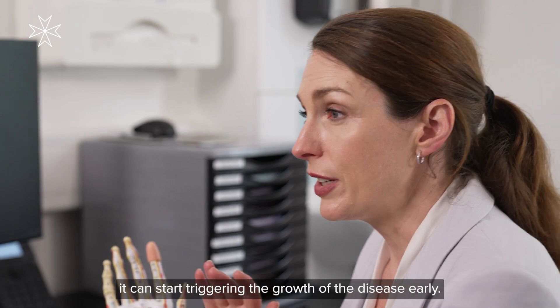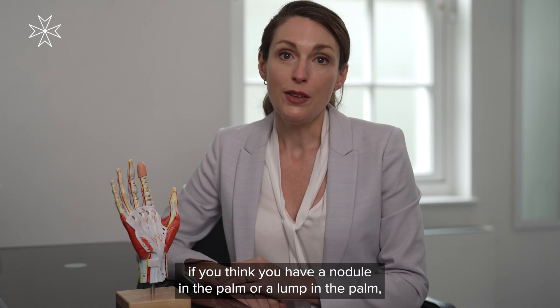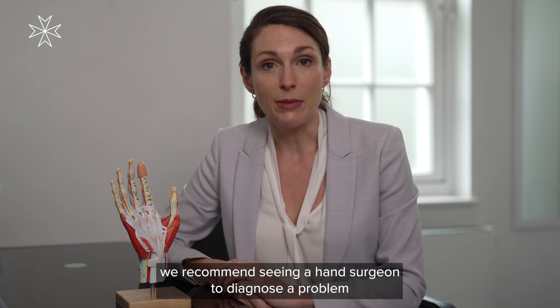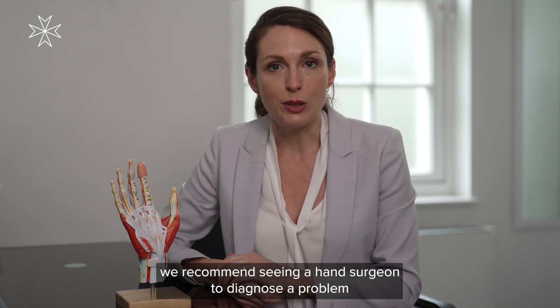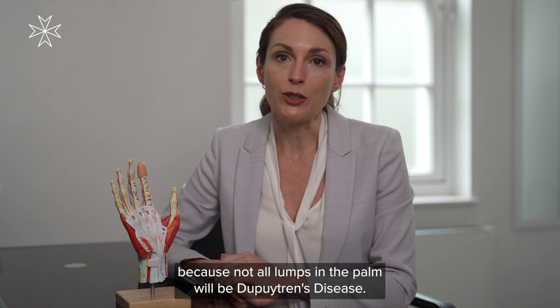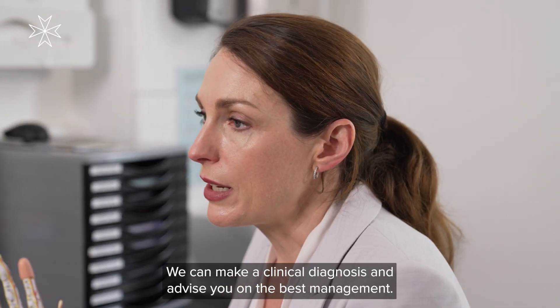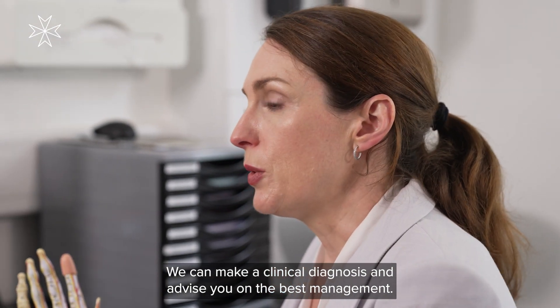It can start triggering the growth of the disease early. If you think you have a nodule or a lump in the palm, we recommend seeing a hand surgeon to diagnose the problem, because not all lumps in the palm will be Dupuytren's disease. You don't need any scans or tests for Dupuytren's — we can make a clinical diagnosis and advise you on the best management.